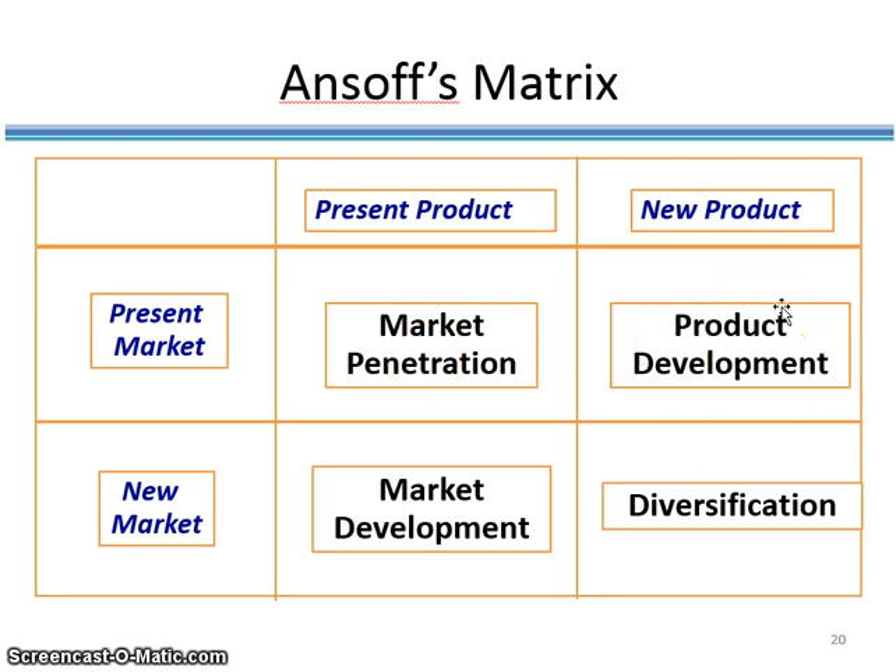Product development is coming up with a new product for the current market — Starbucks has done this by offering lunch items to its existing consumers. Market development is staying with the present product but attracting new customers, which companies often do by internationalizing their operations. When Starbucks opened stores in China, India, and other emerging markets, that was an example of market development. Diversification is developing completely new products for brand new customers. Starbucks has done this by entering the bottled water business with a brand called Ethos, and also by producing music and investing in the movie business.